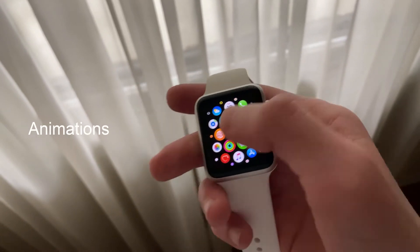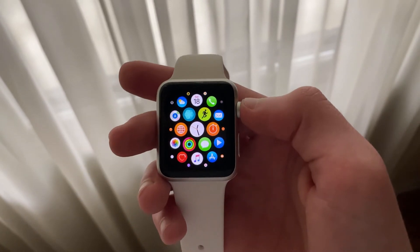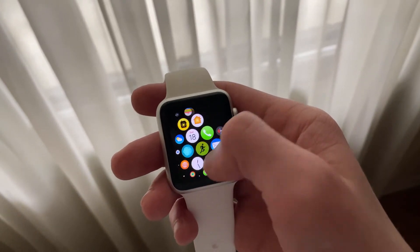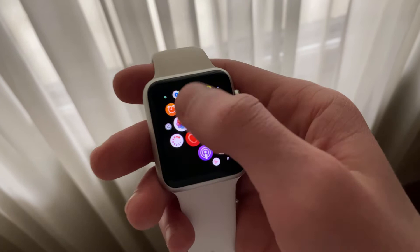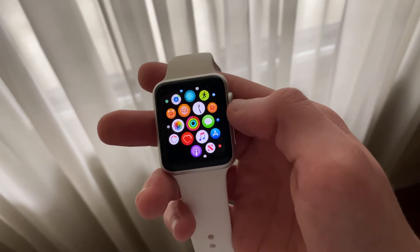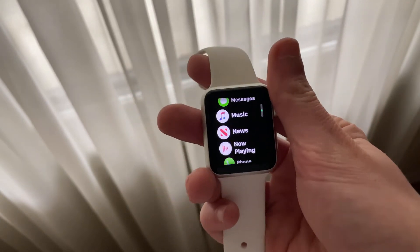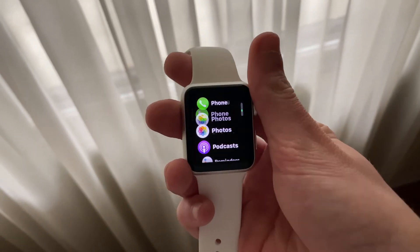Just like with iOS 13.4.5 Beta 2, animation speeds have also been exactly the same. They don't seem to be any smoother; however, they're not any choppier than before either. This is good news, especially as these watches are getting older. Animations such as swiping through the home screen, scrolling through list view, scrolling through watch faces, opening and closing the notification and control centers — all run very smoothly.